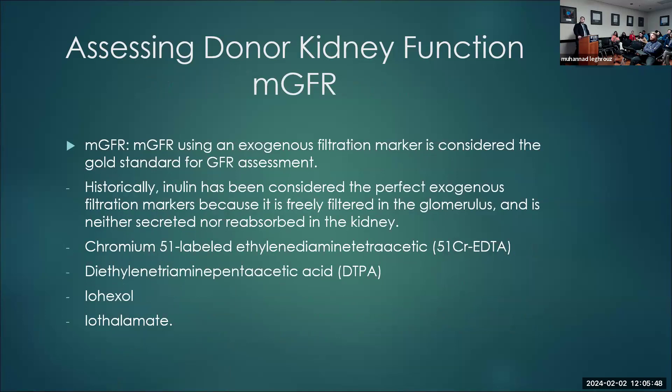For measured GFR, you use an exogenous filtration marker — given intravenously, then checked at time intervals for either plasma or renal clearance. Historical inulin is the best because it's freely filtered at the glomerulus and neither secreted nor reabsorbed. The other four clinically available markers are EDTA (mainly used in Europe), DTPA (mainly used in the US), Iohexol (probably the cheapest), and Iothalamate.